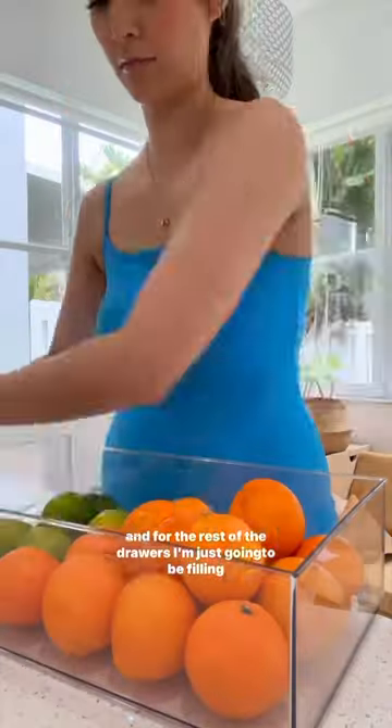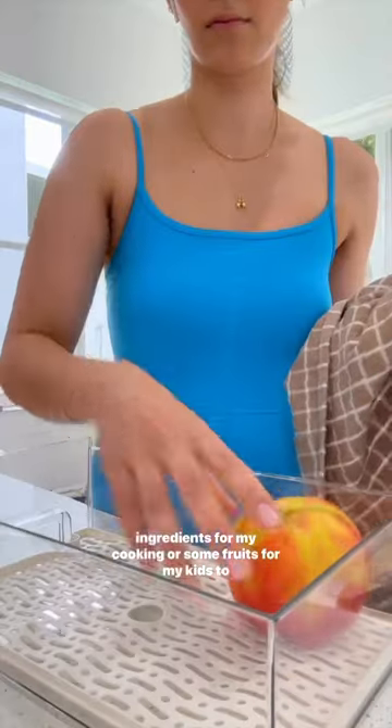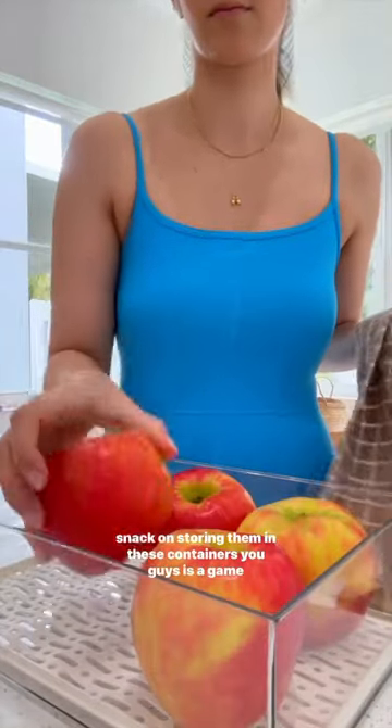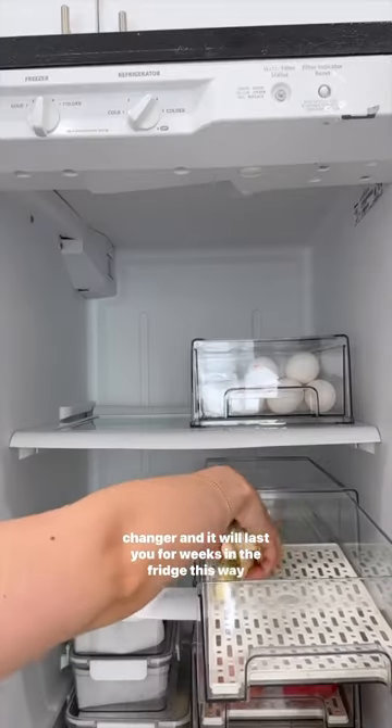For the rest of the drawers, I'm just going to be filling them up with all my everyday items — vegetables for my salads, ingredients for my cooking, or some fruits for my kids to snack on. Storing them in these containers is a game changer and will last you for weeks in the fridge this way.